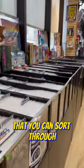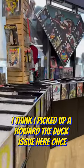You got a lot of back issues here that you can sort through. I found some good gems in here as well. I think I picked up a Howard the Duck issue here once.